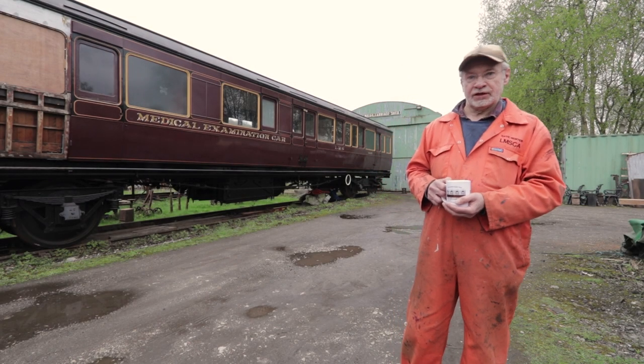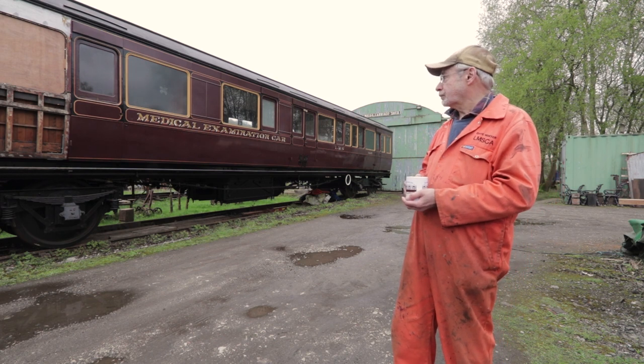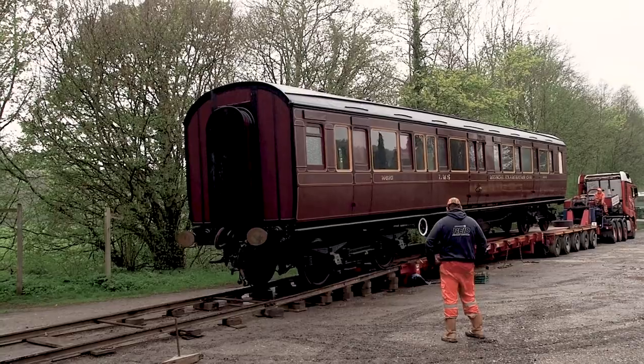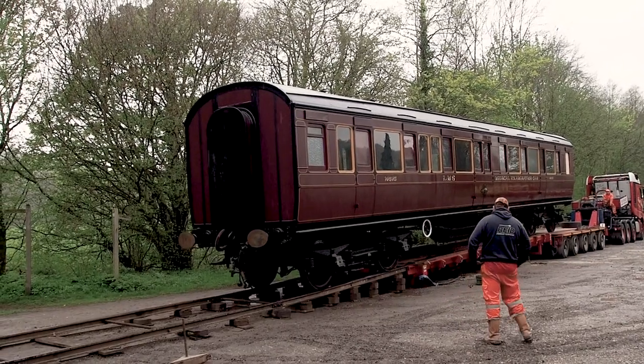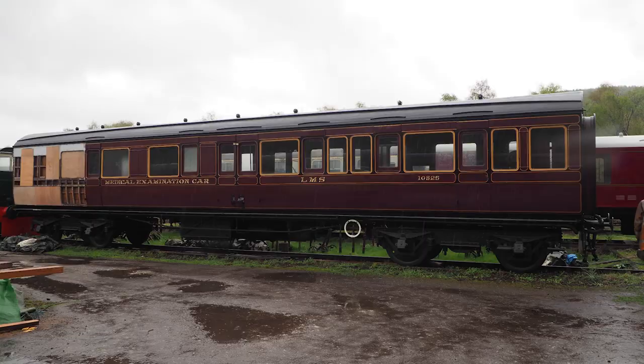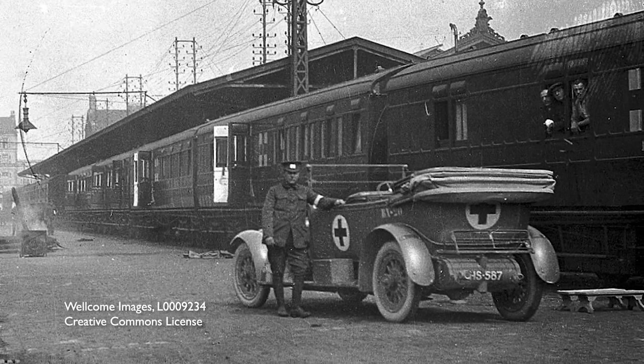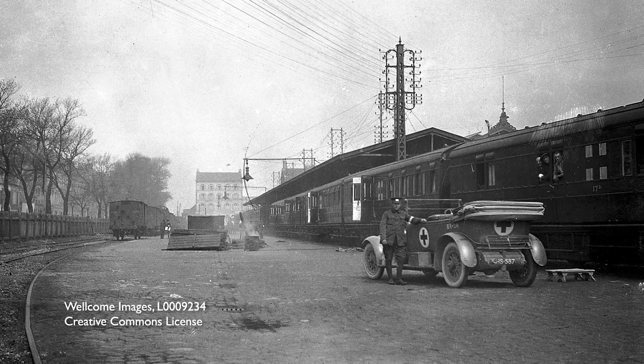Hello, I'm Dave Winter, a trustee of the LMS Carriage Association. Behind me is our latest acquisition, which arrived from the Manchester Museum of Science and Industry on a low loader and was carefully rolled onto our rails. It was built in 1917 at the Newton Heath Carriage Works of the Lancashire and Yorkshire Railway as part of an ambulance train for the US Expeditionary Force in France.